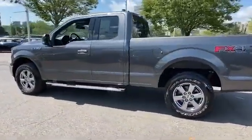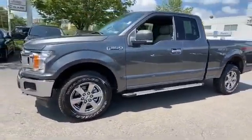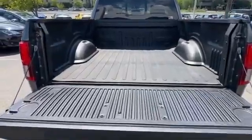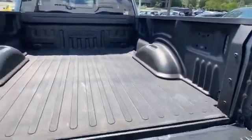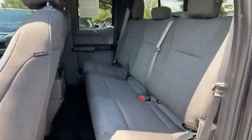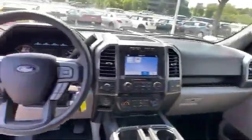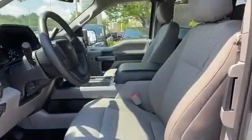Tinted windows, pass-through rear seat, Bluetooth, brake assist, power outlet, keyless entry, steering wheel audio controls, engine immobilizer, automatic headlights, auxiliary input, aluminum wheels, stability control, passenger side airbag sensor, adjustable steering wheel, daytime running lights, traction control, and cruise control.